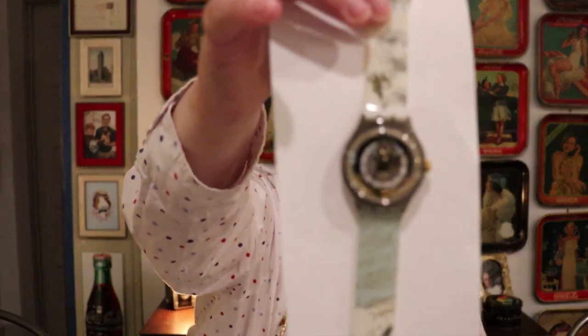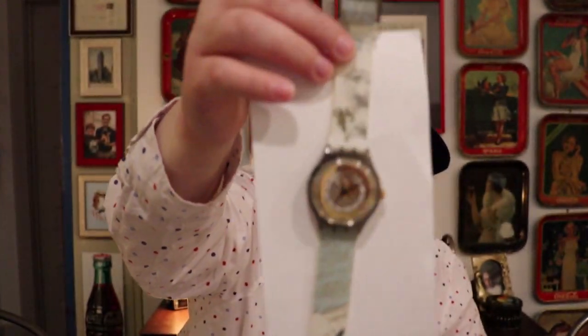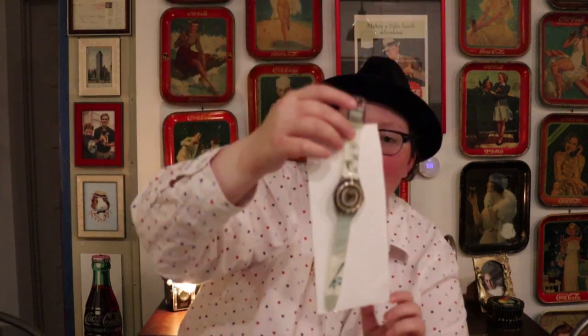I also got another vintage Swatch automatic watch. It's from 1995 and it is the Petey watch. It has this blue design with gold and white and this scroll work, and it's an automatic watch. It's just spectacular — really, really beautiful watch there.